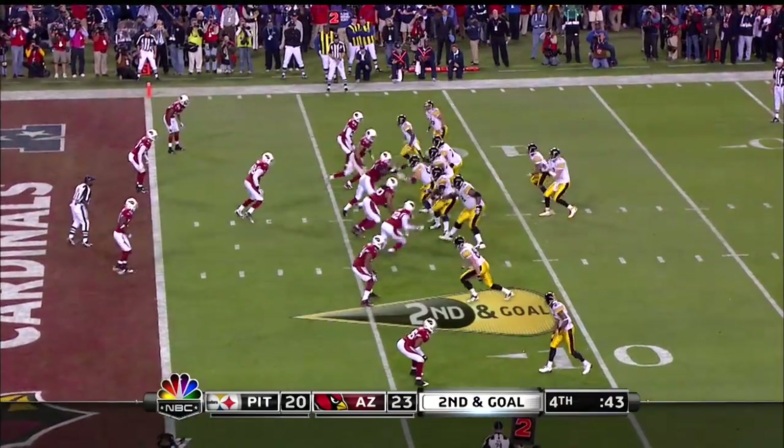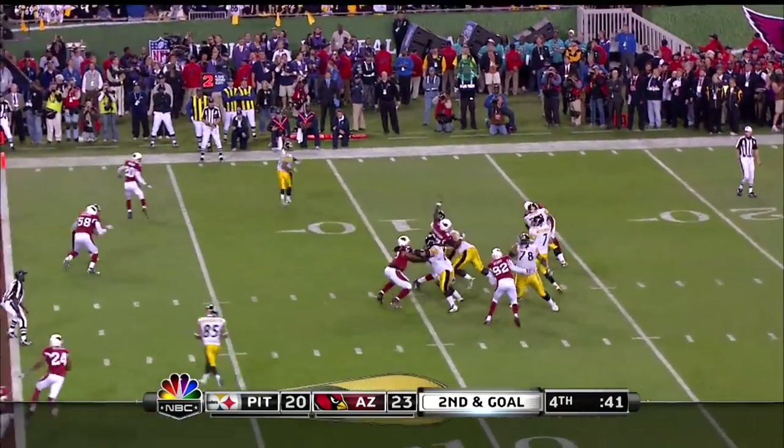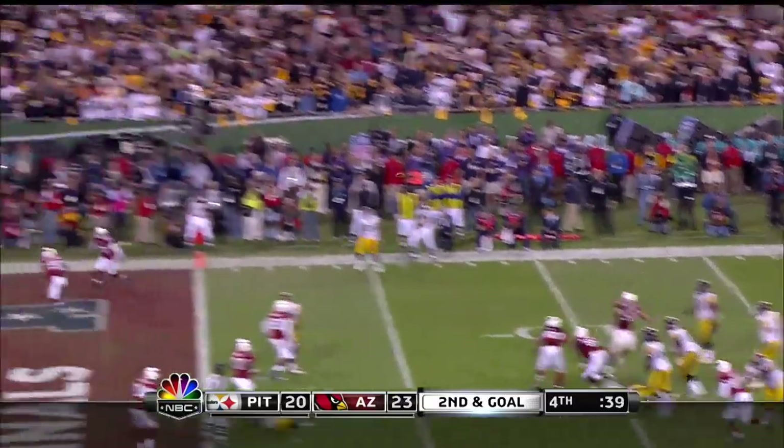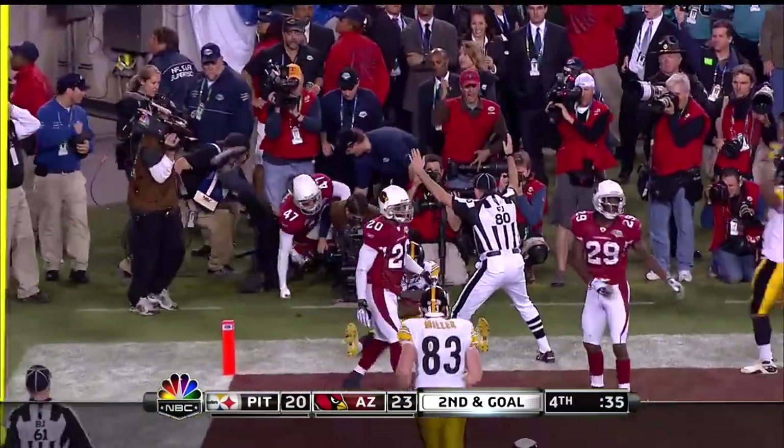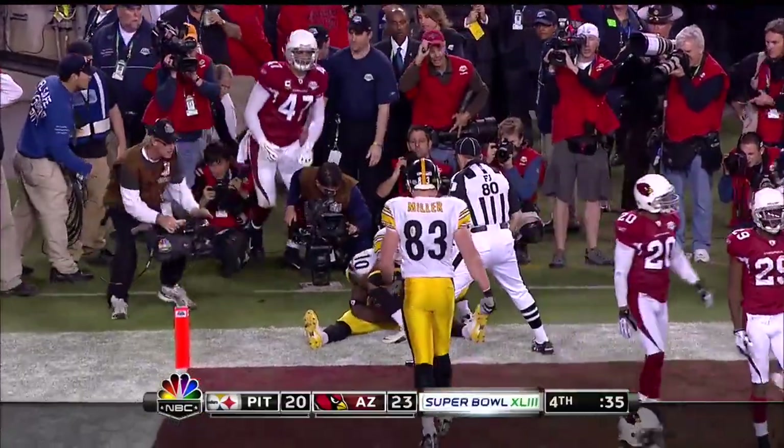Slot left, Washington outside left. Roethlisberger has time, throws to the back of the end zone — and it is caught for a touchdown by Holmes!